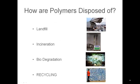Now we're going to talk about how polymers are disposed. There are only four ways that a plastic can be disposed of. We can put it in the trash, in which case it ends up in a landfill like this one. This is not desirable because plastics take thousands of years to decompose — they kind of just sit there.